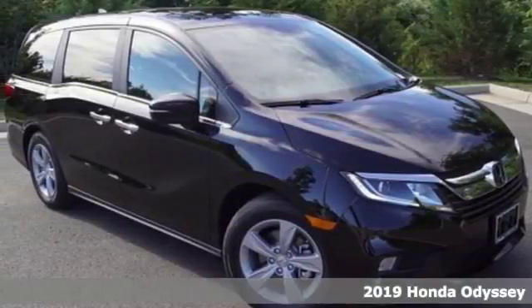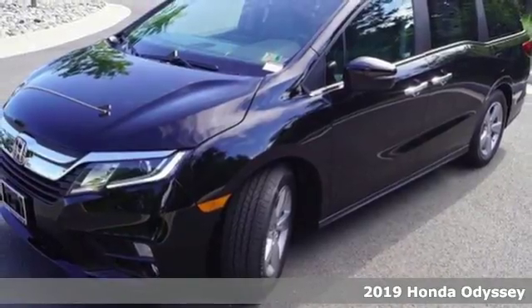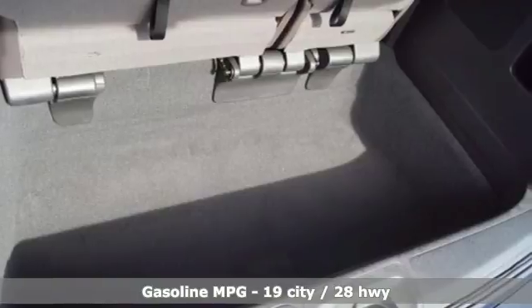Here's a new 2019 Honda Odyssey. From hood to hatch, it offers all the comforts and conveniences you want. It's equipped for all your driving needs and wants.